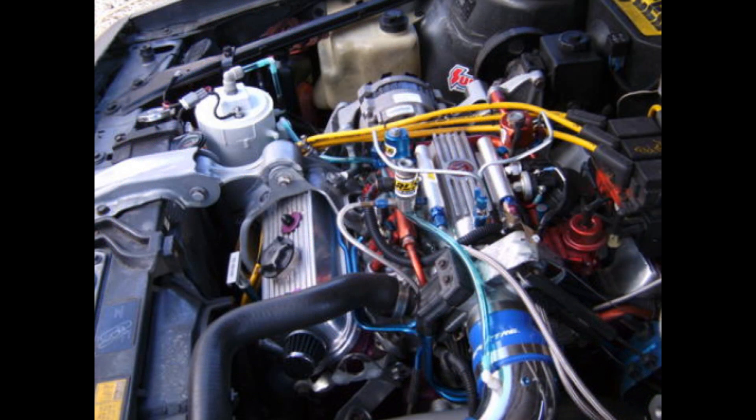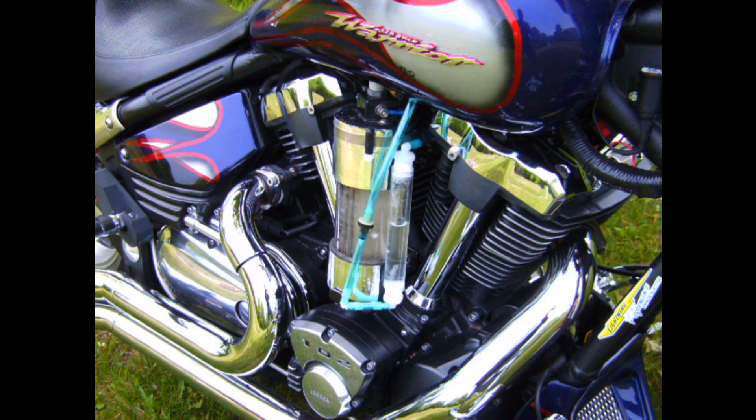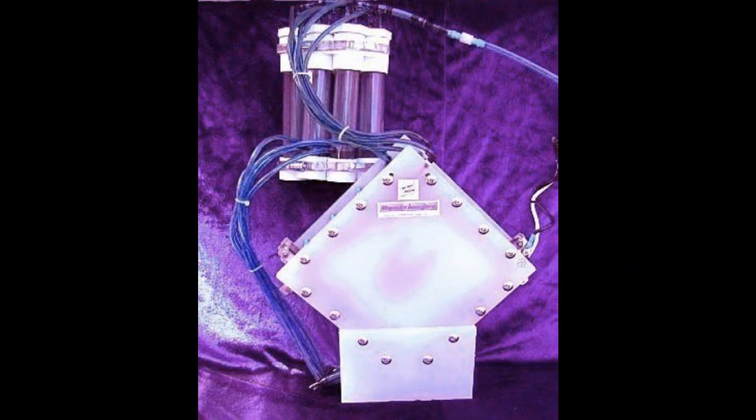I have posted data and run-time tests that demonstrate the viability of HHO implementation into the internal combustion engine to reduce fuel consumption and emissions. I ran multiple generator tests on a stationary genset application that clearly demonstrated and documented savings in fuel consumption.